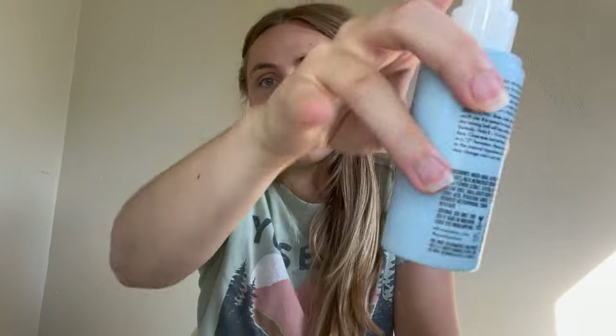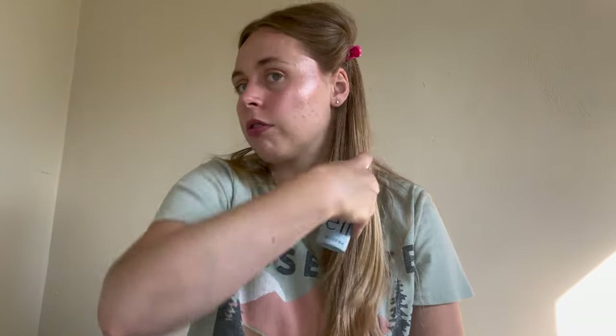This is where I use setting spray. This is the e.l.f. Stay All Day Blue Light Micro Setting Mist, long-lasting wear. You shake it up and go one, two, three — but wait, that's a lie. We have to do eyebrows first.